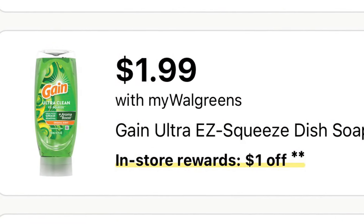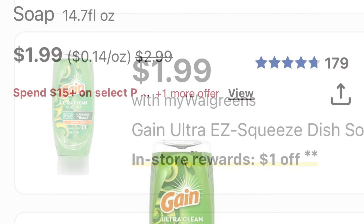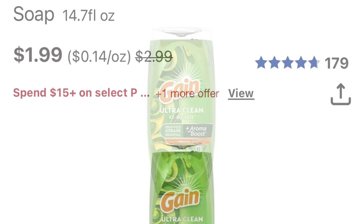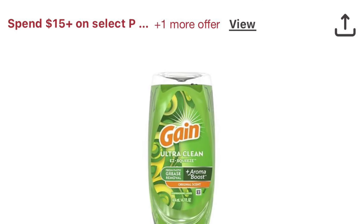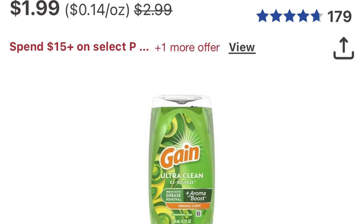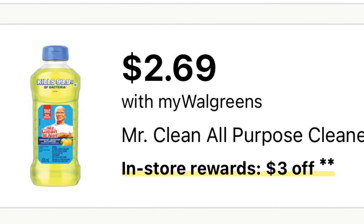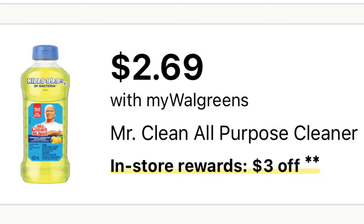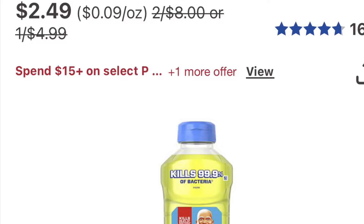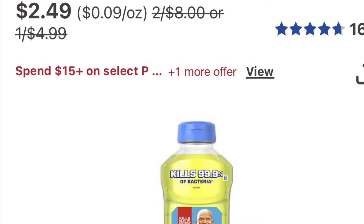Gain Easy Squeeze is the same deal as the Dawn — buy two get a dollar back. Pick up two for $3.98 with no coupon, pay out of pocket, and get a dollar back. Mr. Clean All-Purpose Cleaner is $2.69 on sale, and it's buy three get $3 back. Three of them is $8.09 — no coupon, pay out of pocket, and get $3 back.